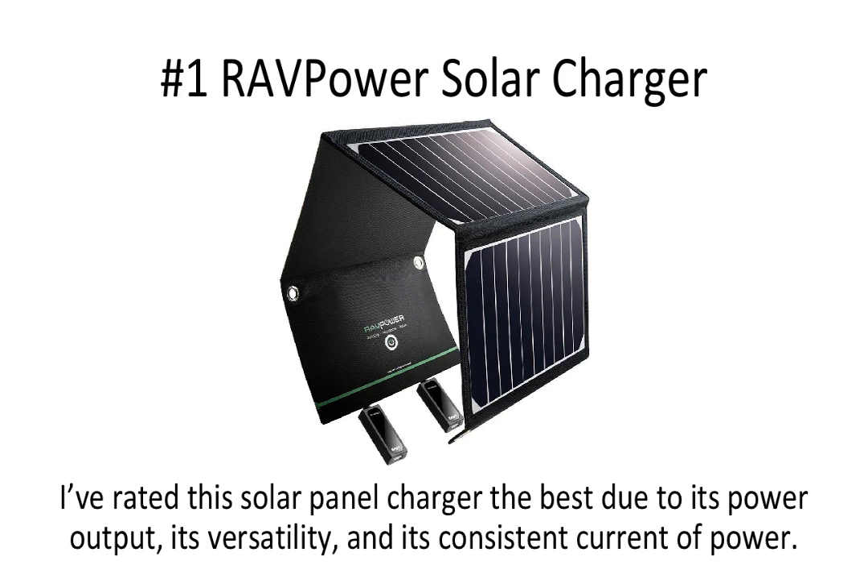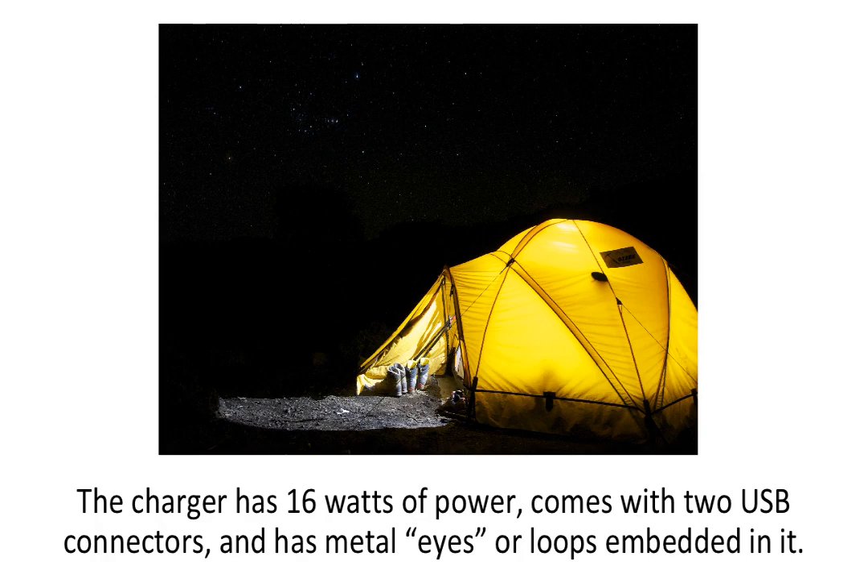Number one is the RavPower Solar Charger. I've rated this the best due to its power output, versatility, and consistent current of power. The panel has an iSmart chip, which allows you to charge devices consistently, so you can charge your iPhone and iPad safely. The charger has 16 watts of power, comes with two USB connectors, and has metal loops embedded in it, allowing you to attach it with a carabiner or other tool to a backpack or tent. The panel is compact and charges your devices quickly.